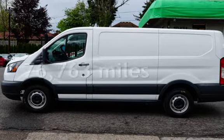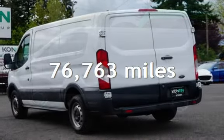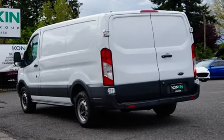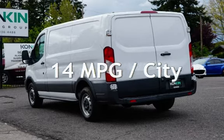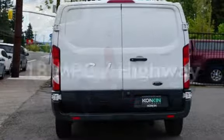This Ford has less than 77,000 miles on the odometer. Estimated fuel economy for this vehicle is 14 miles per gallon in the city, and 18 miles per gallon on the highway.